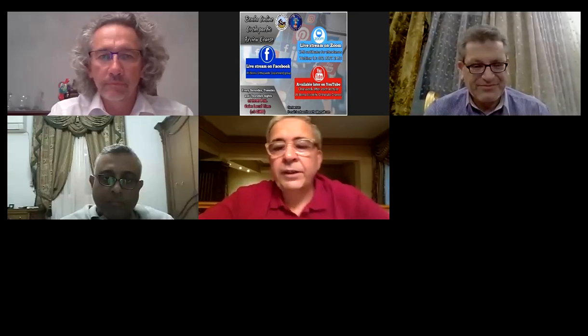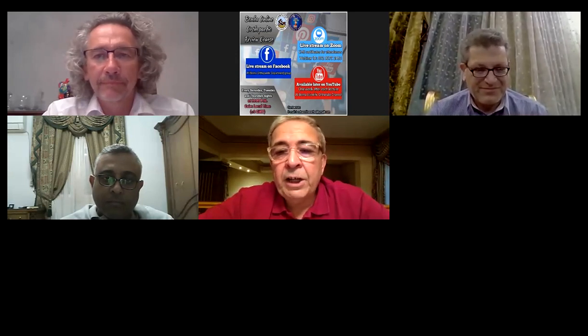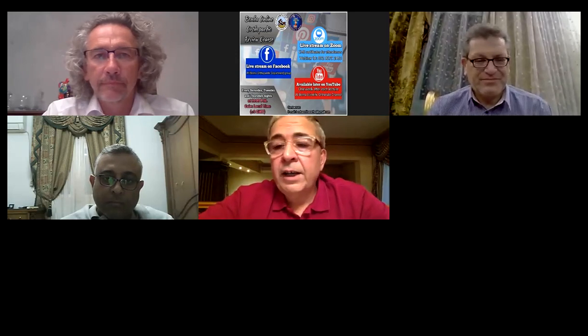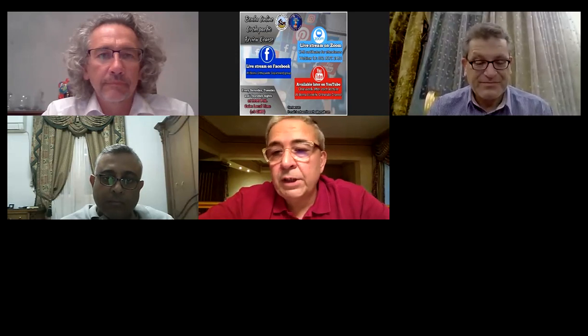This is the end session for the foot and ankle course, and today I'm happy to introduce my dear friend Professor Joel Verney. He is one of the most famous in mini-invasive surgery, a founder of many invasive societies all over the world, and he has many techniques about minimally invasive surgery.